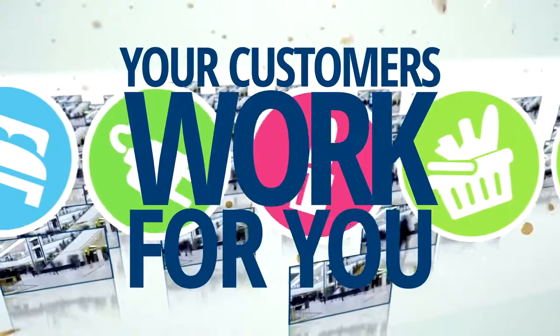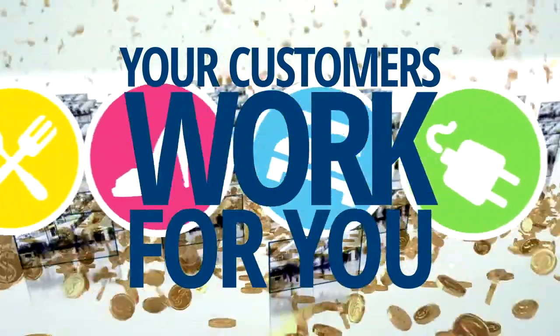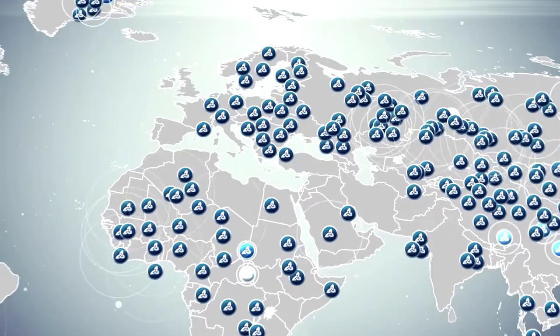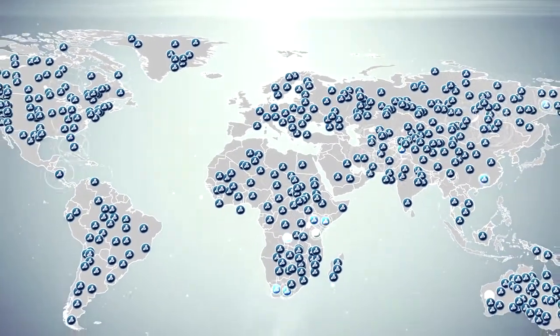But what if you could also create a new income stream for your business? Through the Lioness loyalty program, your customers work for you. You earn every time they shop with you, and when they shop at any of our 250,000 points of acceptance worldwide, you get paid on every transaction. We're talking about additional income for you when your customers are shopping at other loyalty merchants.